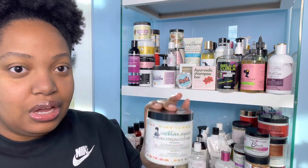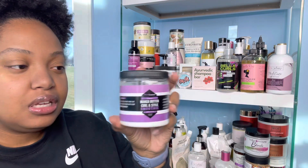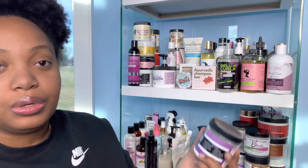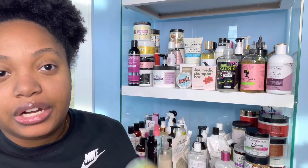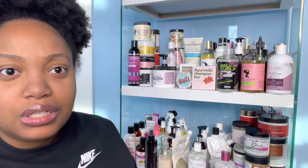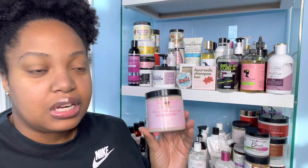Next is the Mango Butter Curl and Style Smoothie from Beyond Glamorous Beauty Cosmetics. I have used this in a video years ago. I need to start finishing products! Next is the Nourishing Curl Jam from Eden Body Works — papaya castor wine. I haven't tried it yet, but this one I'm actually excited to try. I don't know why I have not used it yet.